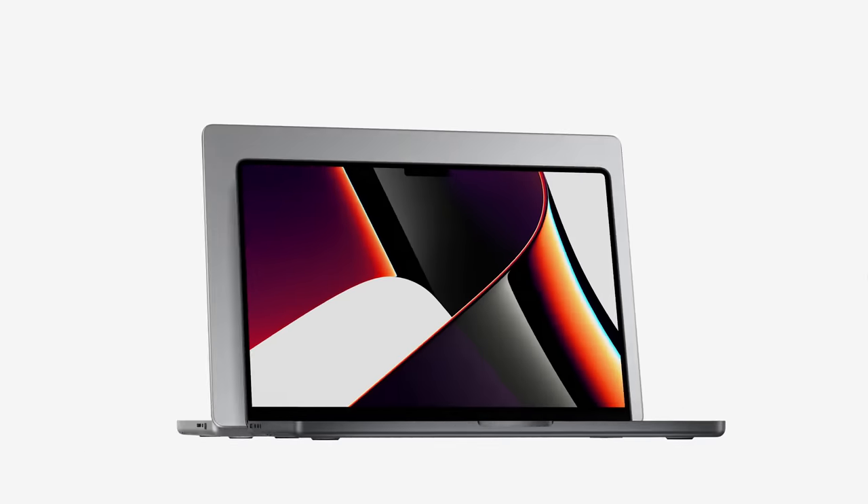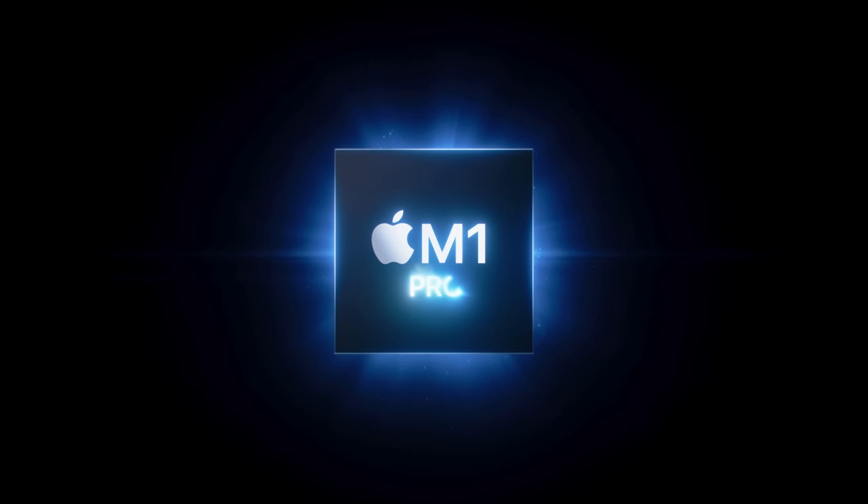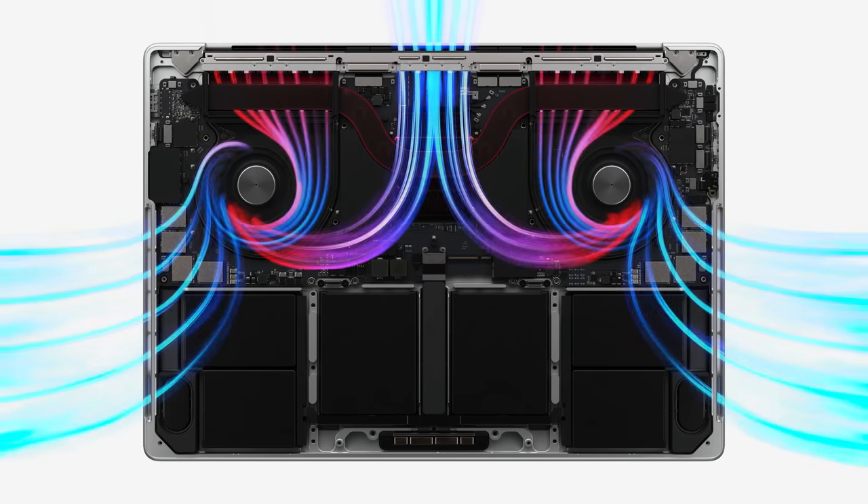In case you've been living under a rock, Apple has just unveiled their new and improved MacBook Pro lineup with two sizes — 14 inches and 16 inches — and two new chips, M1 Pro and M1 Max, and both boast incredible Geekbench scores. What this translates to in the real world is machines that can handle a lot more while still maintaining excellent battery life and minimizing fan noise due to a new and improved design.